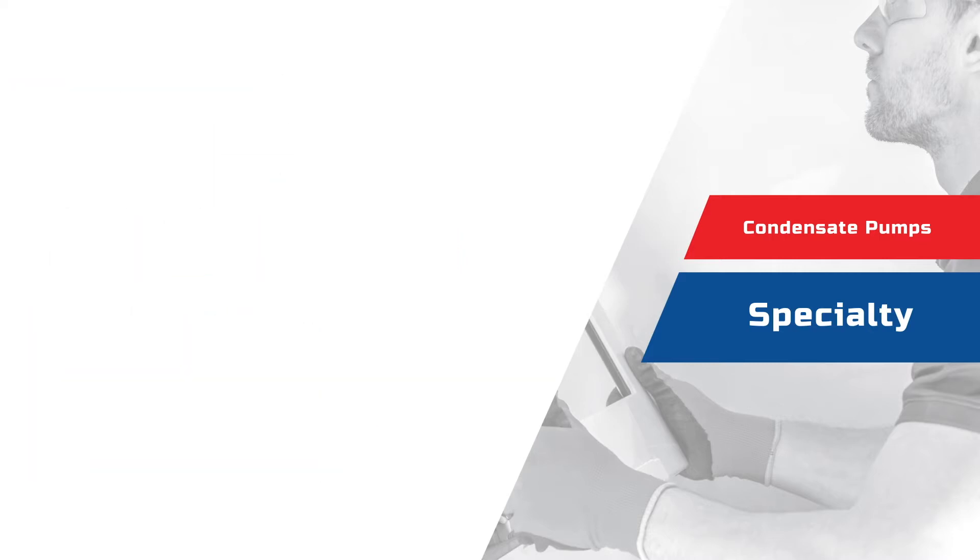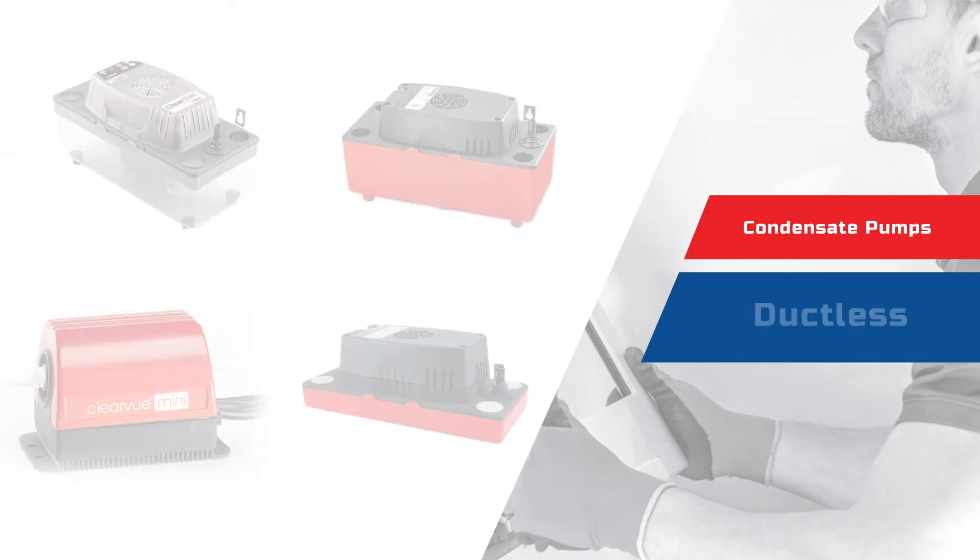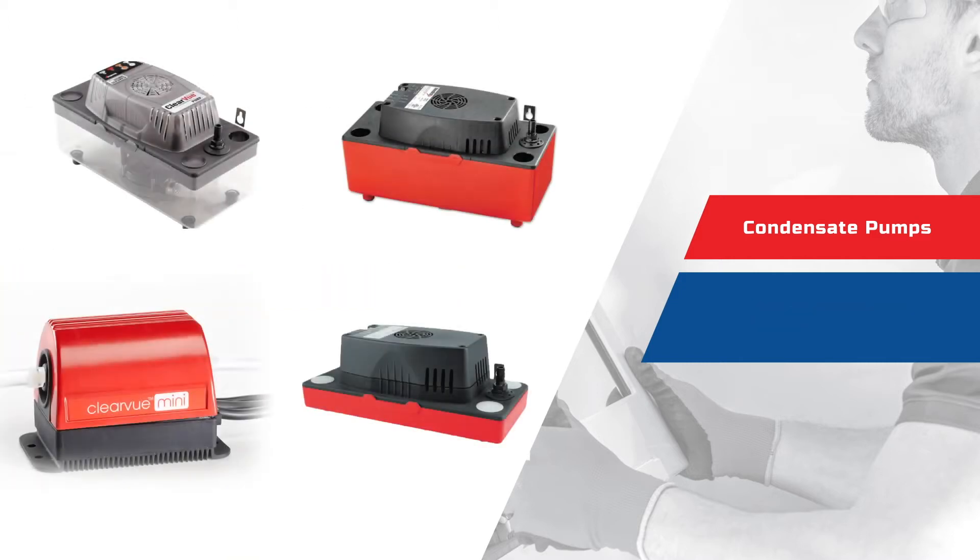To ductless pumps, specifically engineered for ductless applications. Every pump is designed to help get the job done right, no matter what the application.